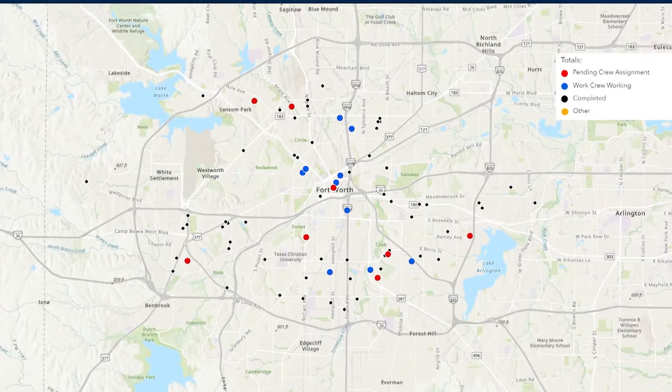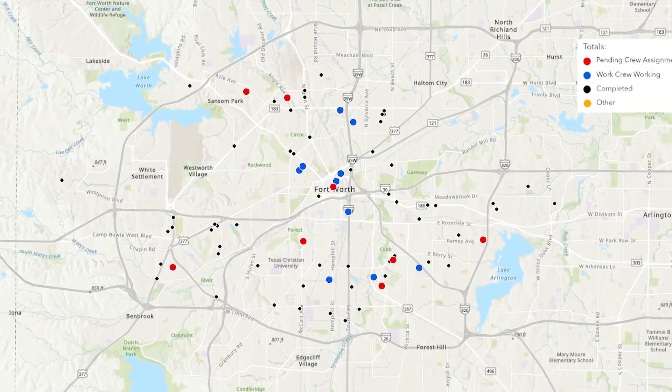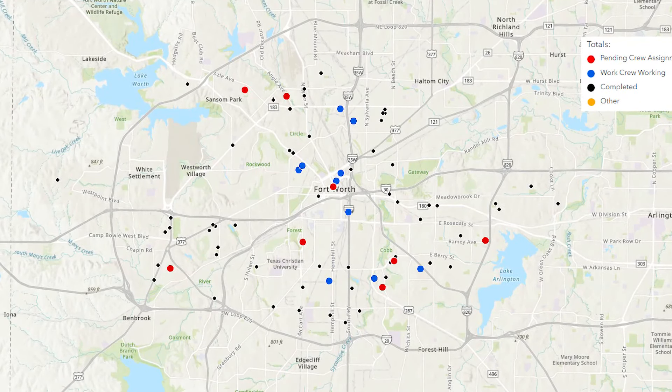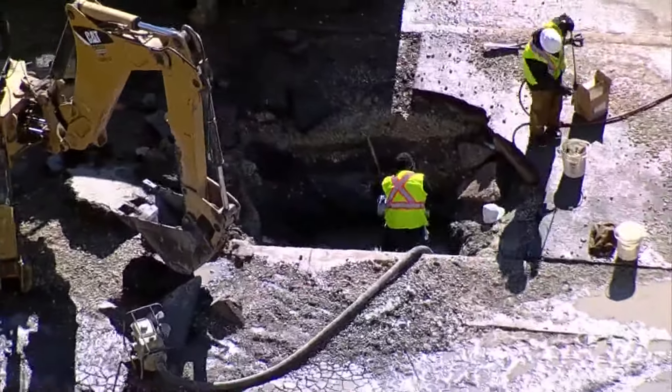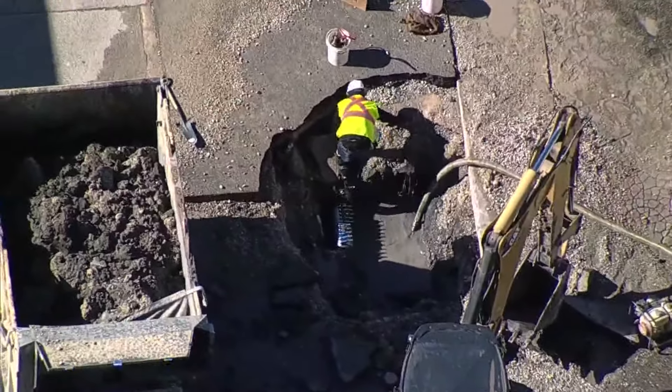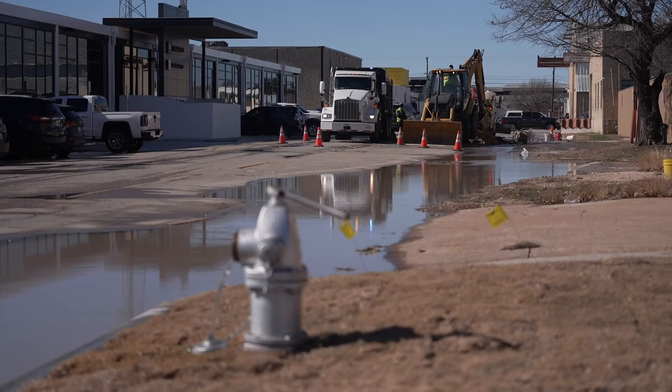We were checking the Fort Worth Water website this morning. Not only were several crews out working on main breaks, but there are already other breaks still pending a crew waiting to get there. If it happens in your neighborhood, you might find yourself without water service while crews shut it off and fix it.